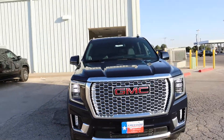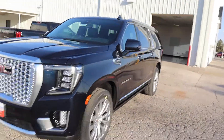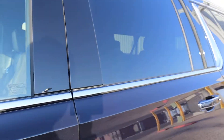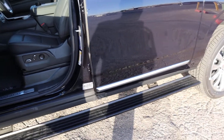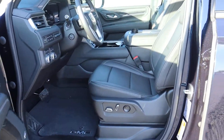Let me show you the interior. How y'all like it. Of course, there's leather. You've got collapsible range. There's leather with the Denali decal.